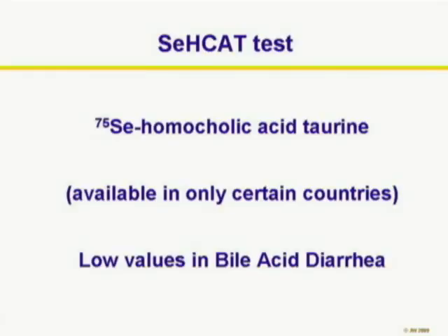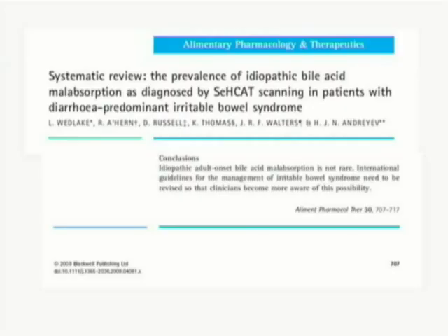In Europe for many years we have had the SeHCAT test. This is a nuclear medicine labelled selenium bile acid and is available in only certain countries. Low values allow us to diagnose excess loss of bile acids in bile acid diarrhea. When this test has been carried out in patients with functional diarrhea or diarrhea-predominant IBS, it has been shown repeatedly that about a third of these patients actually have primary bile acid diarrhea.